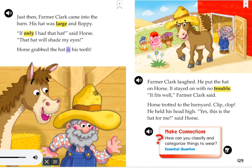Horse grabbed the hat in his teeth. Farmer Clark laughed. He put the hat on Horse. It stayed on with no trouble. It fits well, Farmer Clark said. Horse trotted to the barnyard. Clip clop. He held his head high. Yes, this is the hat for me, said Horse.